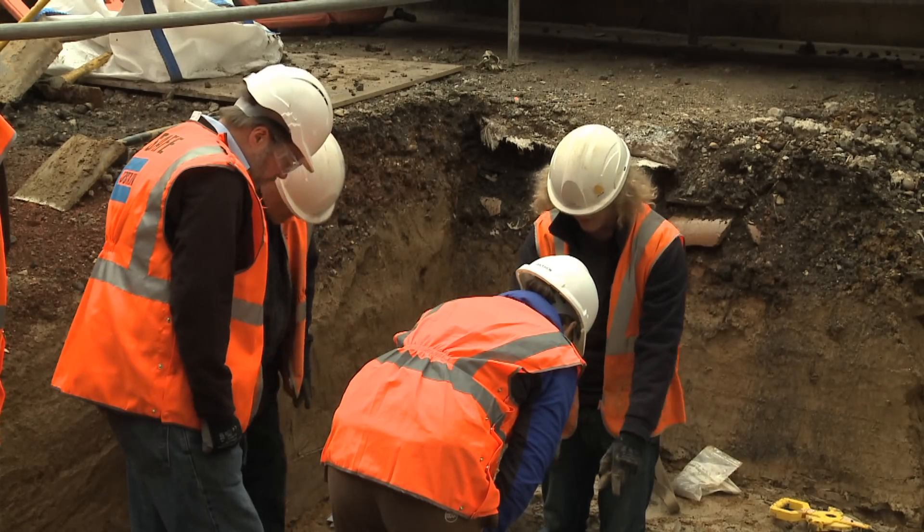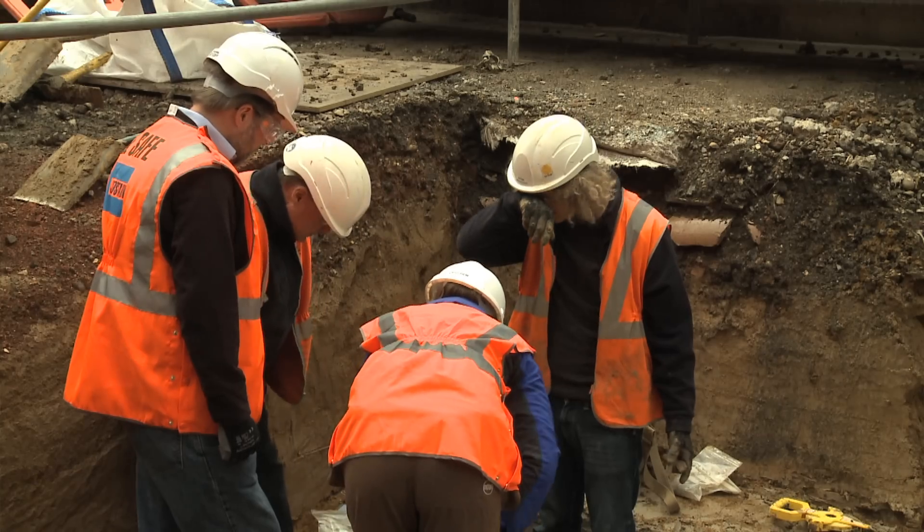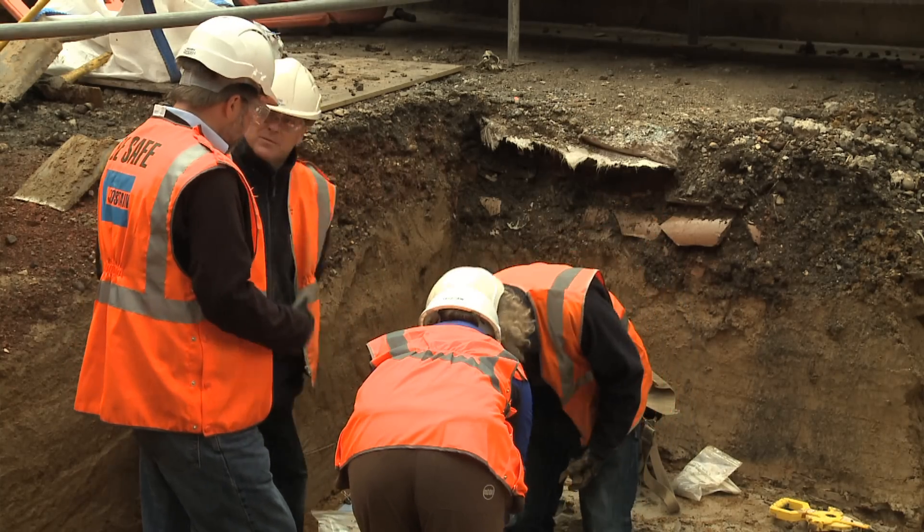I'm Simon Parfit from the Natural History Museum and University College London, and I'm a vertebrate palaeontologist so I study animal bones. A few days ago I got a phone call basically saying that animal bones have been found in these deposits. So this is really exciting because this is an area that we know very little about.